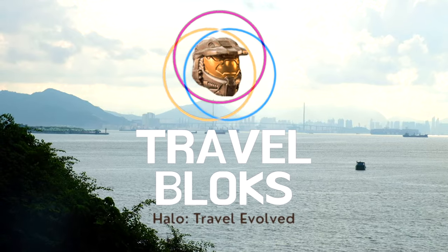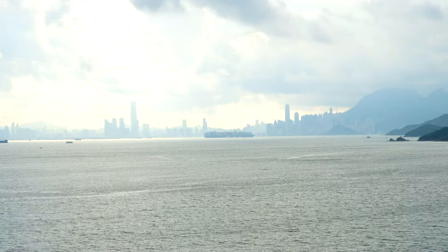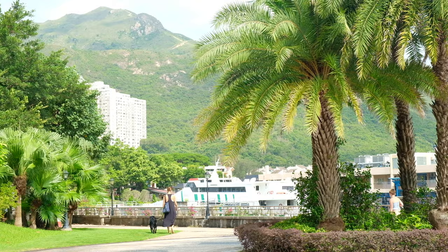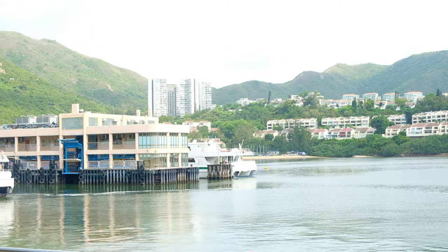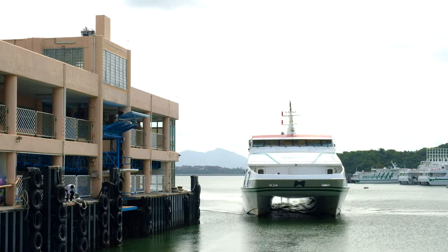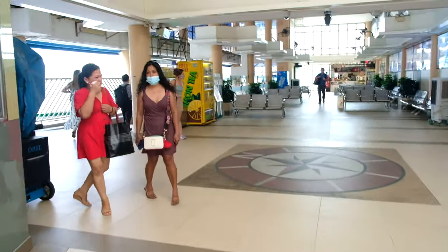Good morning everybody and welcome back to Travel Blocks. This is such an exciting day. We are going to meet a guy on the Hong Kong black market — this underground thing. It's an app you can download where you can meet people to buy things. We're going to go get one of the most elusive, new, and largest most expensive Halo Mega Bloks sets of all time — the Vulture.